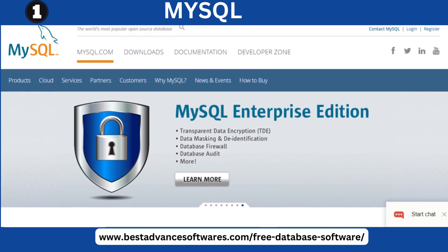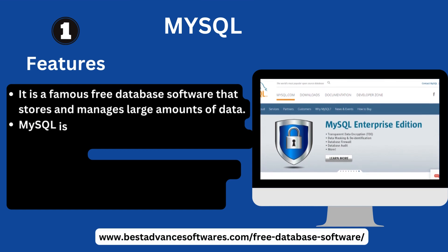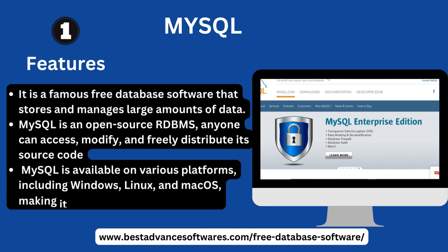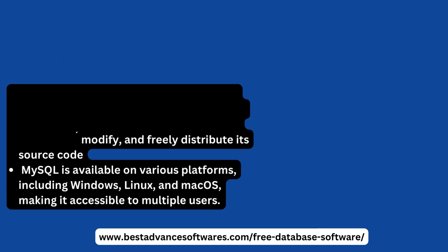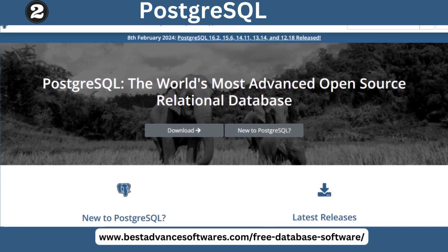MySQL is a famous free database software that stores and manages large amounts of data. MySQL is an open source RDBMS — anyone can access, modify, and freely distribute its source code. MySQL is available on multiple platforms including Windows, Linux, and macOS, making it accessible to multiple users.